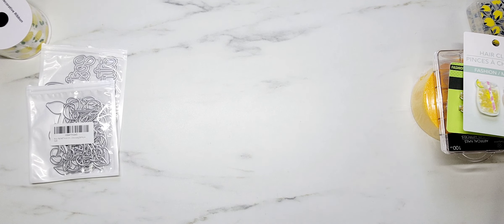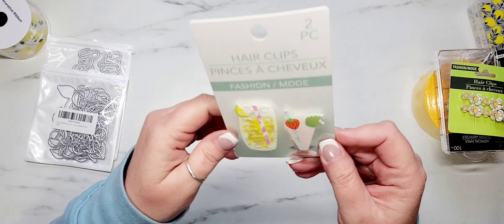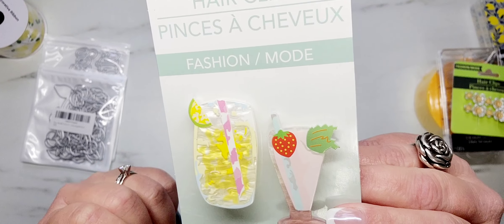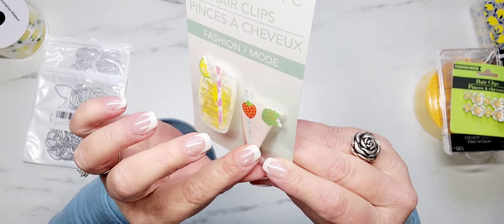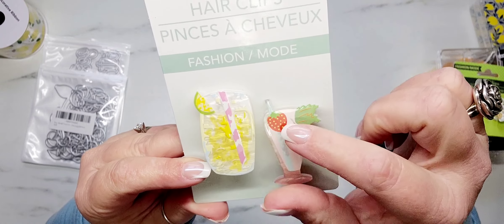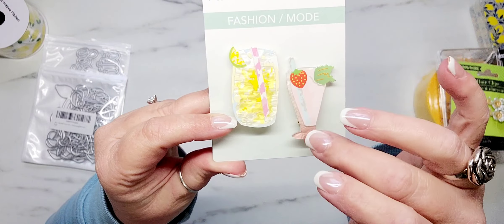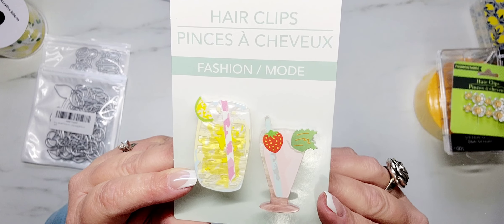The last few items I picked up are from Dollar Tree. The first thing I'll share are these super cute little hair clips. Look how stinking cute these are. I don't know if they're acrylic or what, but they're glossy — like a resin finish, I guess is more of what I should call it.